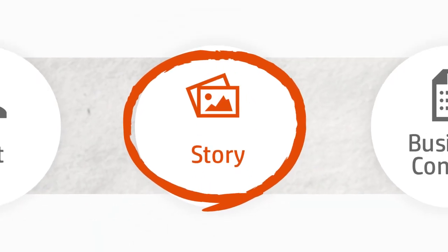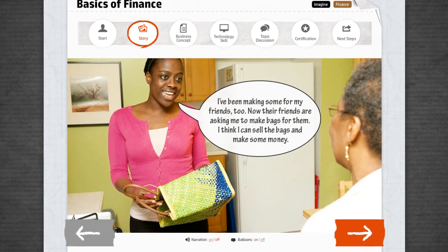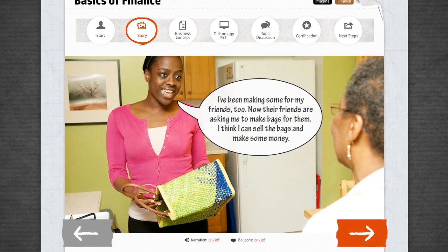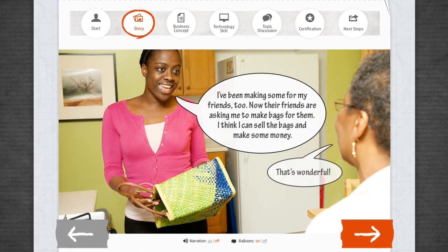Each course starts with a story featuring an entrepreneur's real-life challenge. For example: 'I've been making some for my friends, too. Now their friends are asking me to make bags for them. I think I can sell the bags and make some money.'